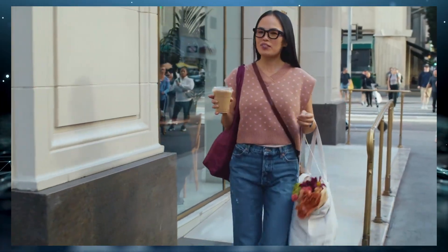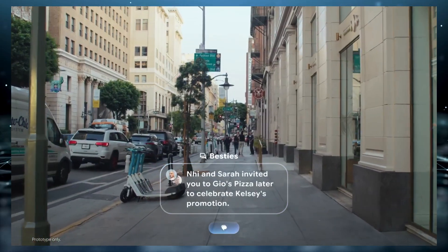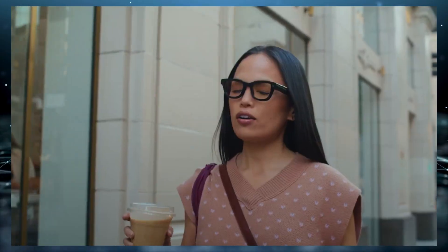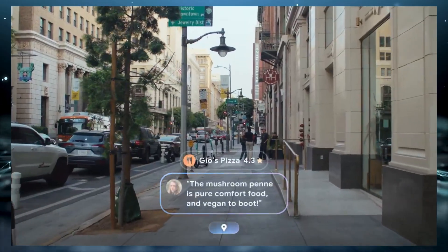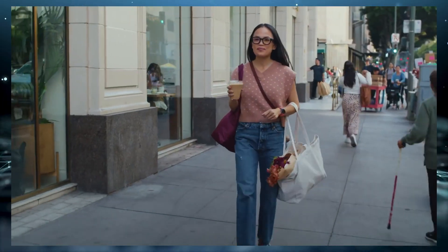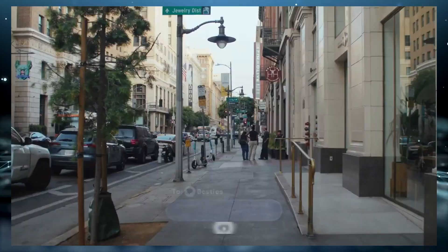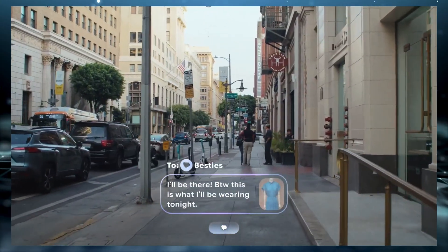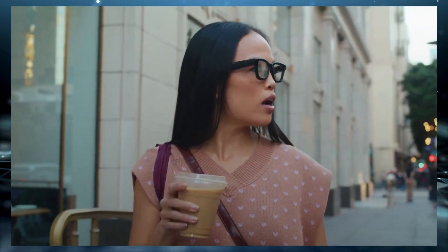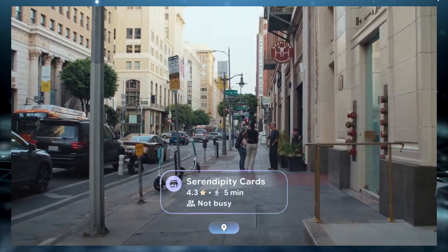"Hey Gemini, what have I missed in the Besties group chat?" "You and Sarah are discussing meeting later today at Gio's Pizza to celebrate Kelsey's promotion, and are wondering if you can make it." "Are there any vegan options there?" "Yes. Reviews rave about the mushroom penne pasta." "Great, tell the group I'll be there. Can you send the pic of the blue outfit just to let them know what I'll be wearing tonight?" "Is there a store where I can get a card for Kelsey nearby?" "Serendipity Cards is a good choice."